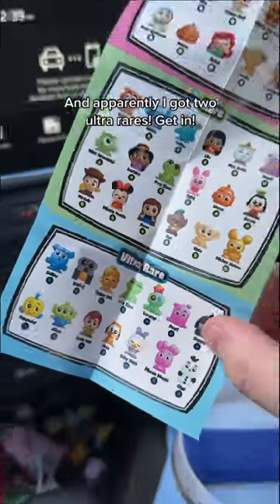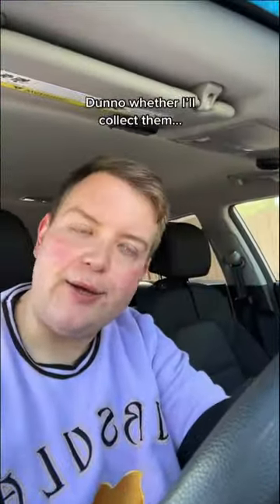So these are the eight that I got. Mate, I just found this in the middle, and apparently I've got two ultra rares. Get in! Don't know whether I'll collect them. Probably will.